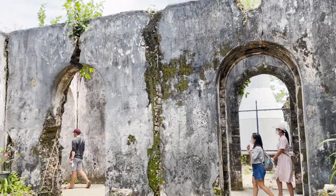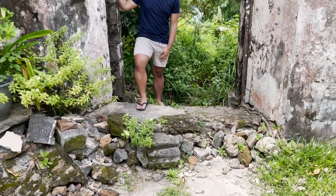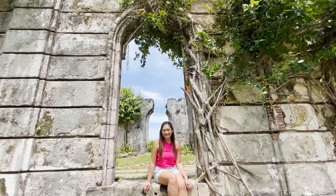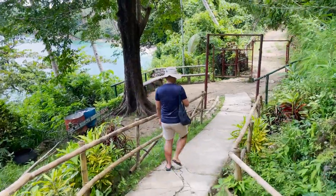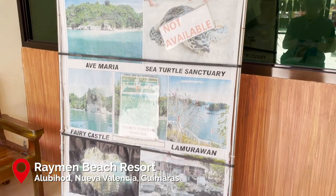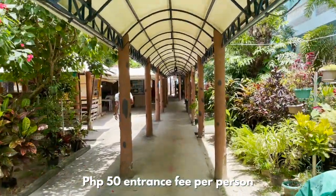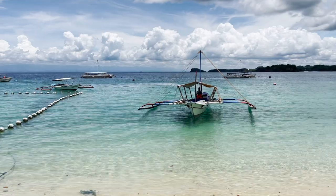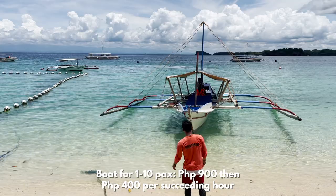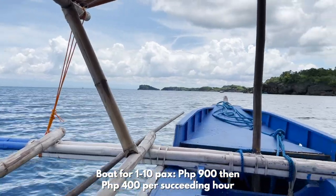After exploring this area, you may also check out the Gizi Beach and rock formations below. After this, we went to Raymen Beach Resort or Alibuhod Beach. This has been the usual jump-off point for island hopping in Guimaras. There's a 50 pesos entrance fee per person for access to this resort, where you may also swim if you're not going island hopping. A boat for 1 to 10 persons would cost 900 pesos for the first hour, then 400 pesos per hour after.